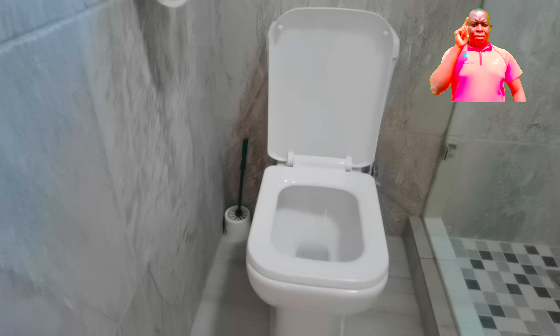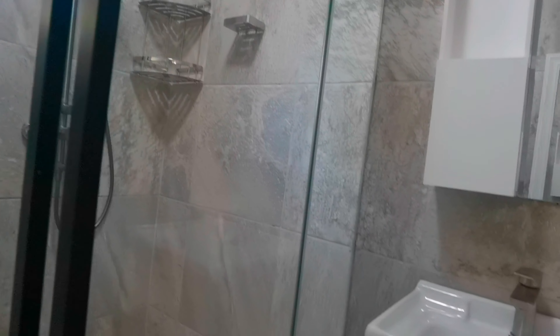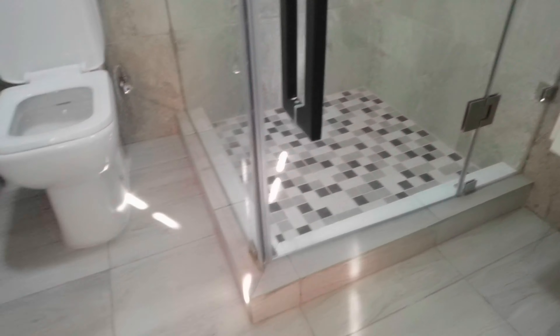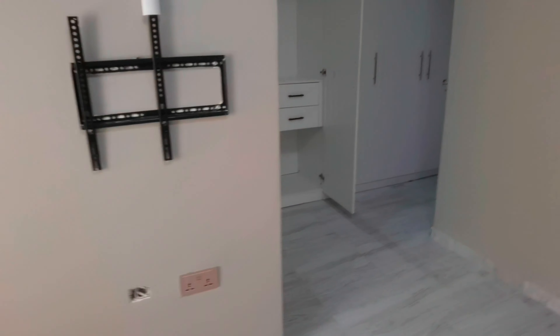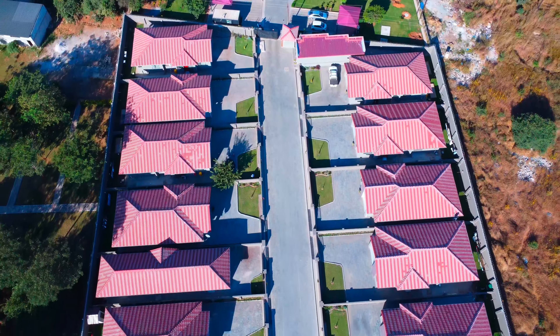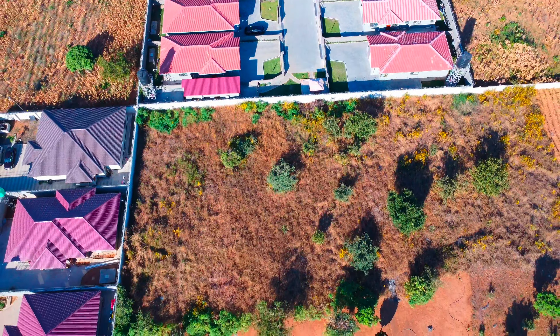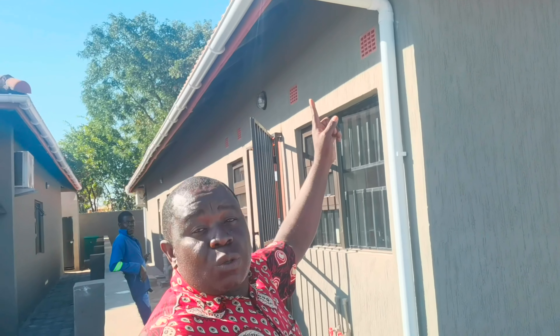This is the main bedroom - last bedroom. Big, big closet, wardrobes - nice and beautiful. Aircon, yes, this is the aircon with the light here. Bathroom area of the second bedroom.